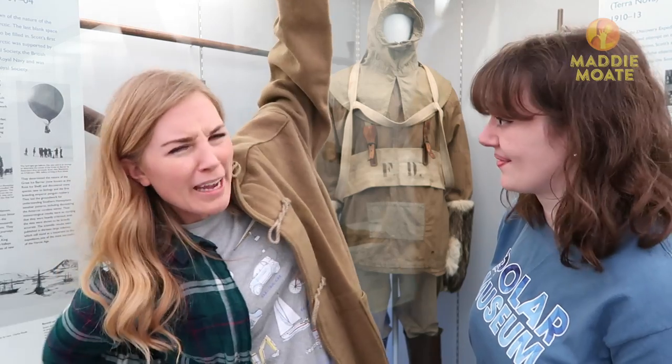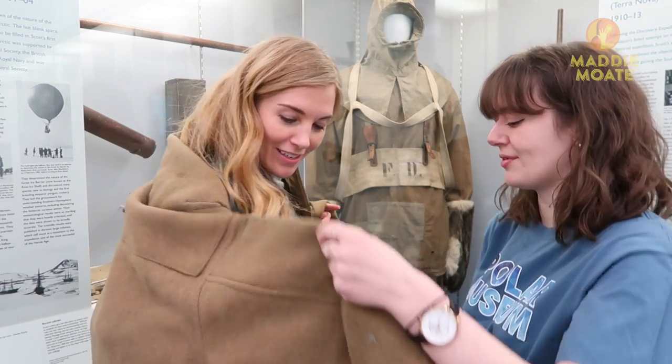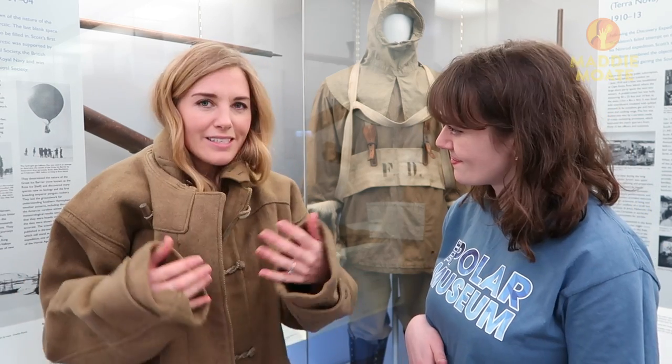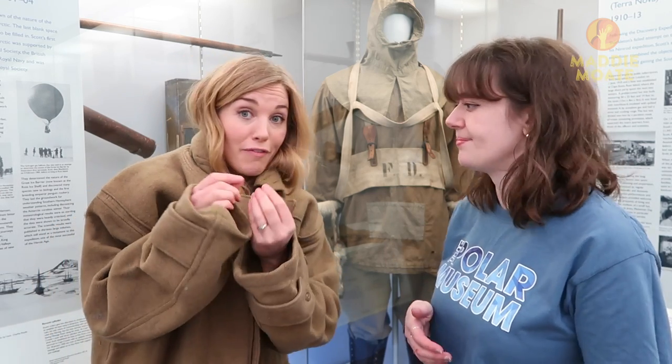It's really heavy and it feels quite smart as well. Lots of coats and clothes for Antarctic explorers were made by Burberry in the UK — a very smart fashion designer, you might have heard of them. It's definitely heavy and itchy, nowhere near as cosy as our modern day coats. They didn't have that trapping of the down that modern coats have, so instead you would have had to layer up underneath with lots of thin layers.